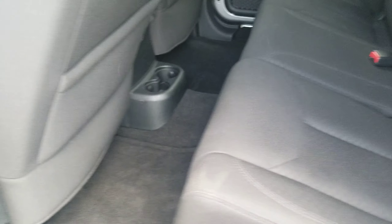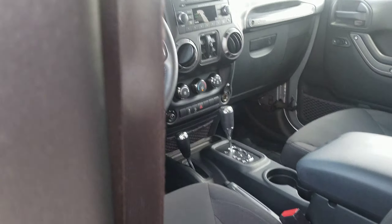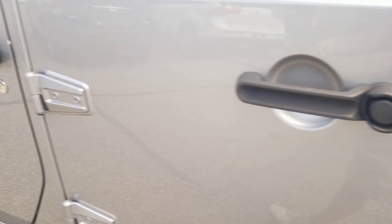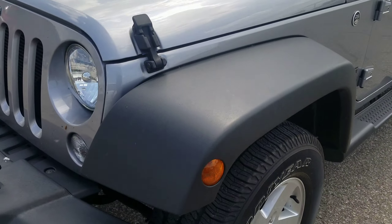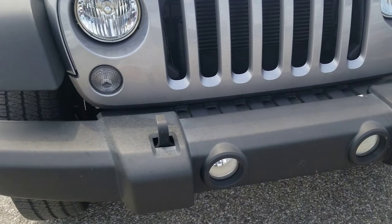This one's a low mile unit, so still very clean inside and out. Speakers up top, just cloth interior on this one. It's been sitting on our front row for about a week, so I apologize for how dirty it is.